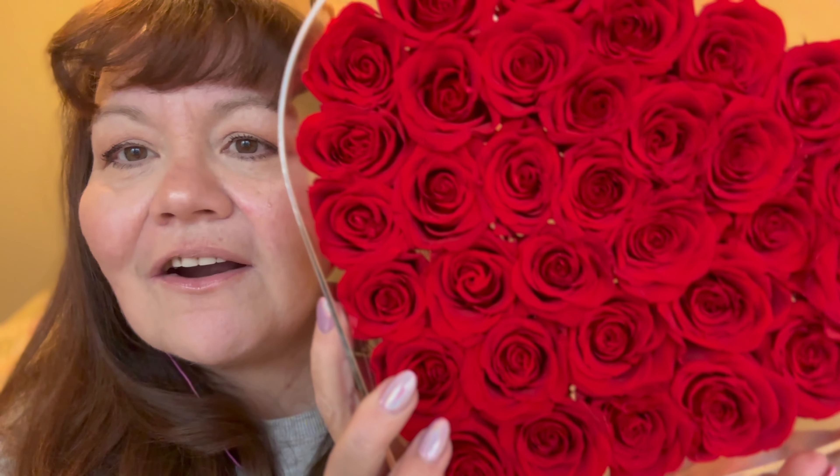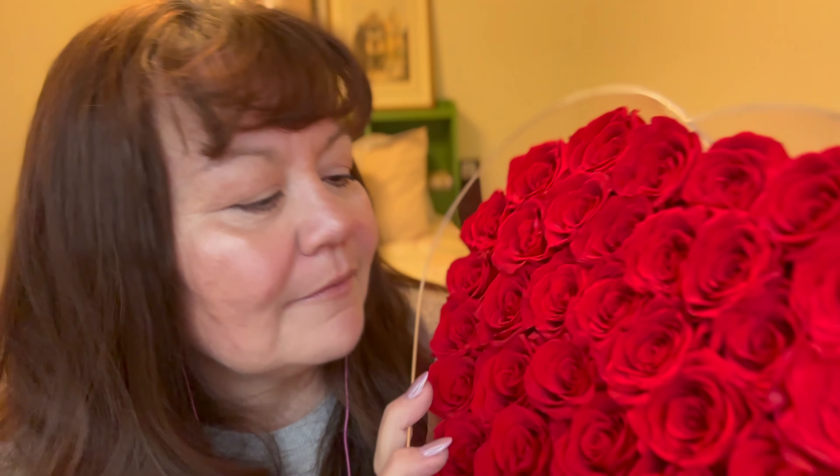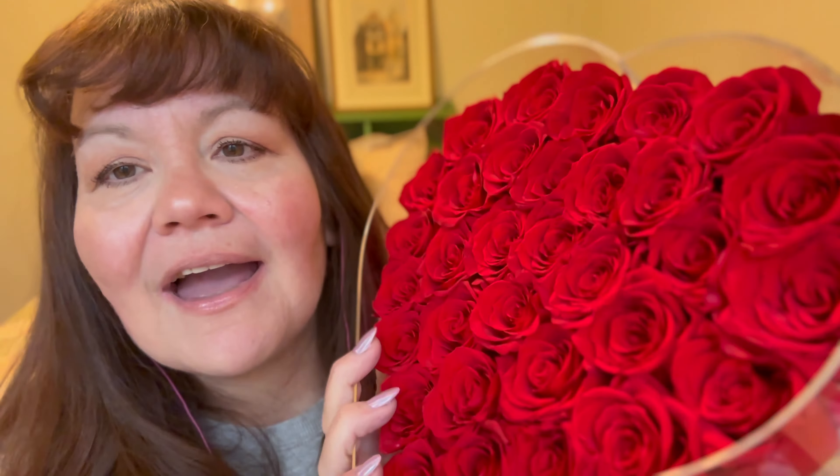Look how beautiful they are! These are red roses. And they smell so beautiful too — look how big this is. This is absolutely fabulous. Thank you, Roses Forever.